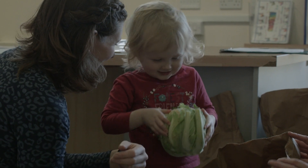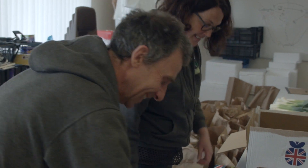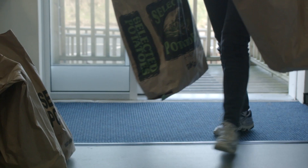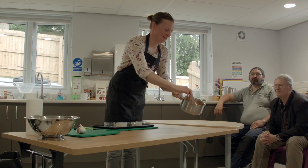Grow Share Cook is a Cities of Service project. Cities of Service is a volunteering model and what it effectively means is we ask volunteers to help the city in addressing its biggest challenges. We've got volunteers who are growing food, volunteers delivering that food, and volunteers who are sharing their cooking expertise.